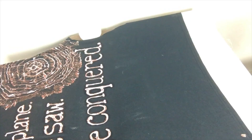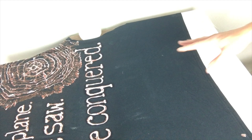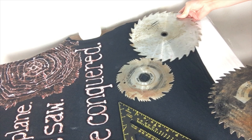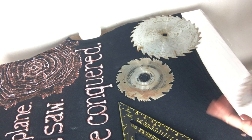Now I'm at the bottom of my shirt, and I went ahead and put another canvas down here to protect the back side. I'm laying out my tools and stencils — the saw blades and square — at this point. Your pattern will determine what type of sprayer you'll want to use: a fine mister or one that allows more spray to come out. Remember not to soak the fabric if you want crisp lines from your stencils.